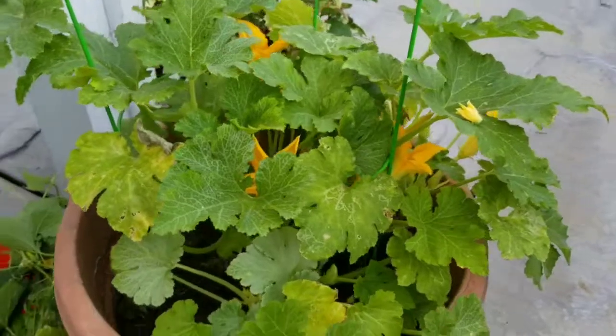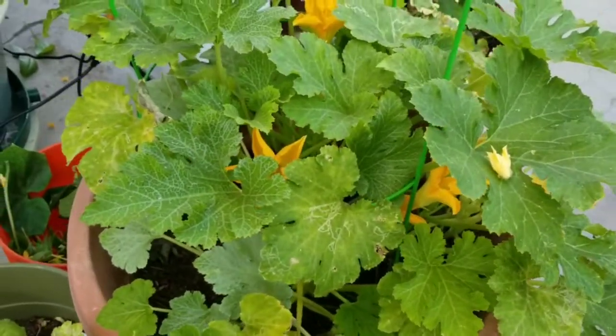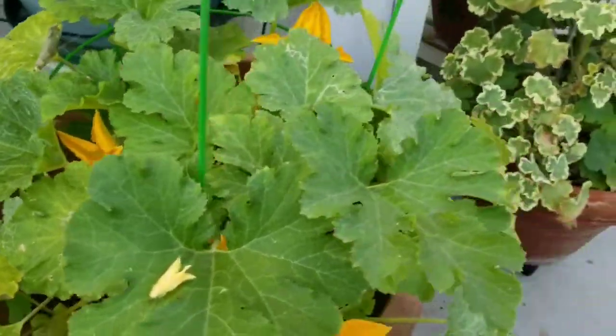I'm looking at my zucchini here in a pot and we've got a bunch of flowers, so zucchini's on the way.